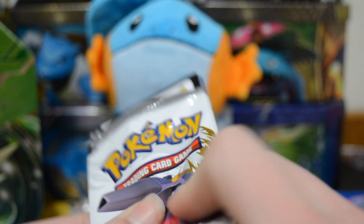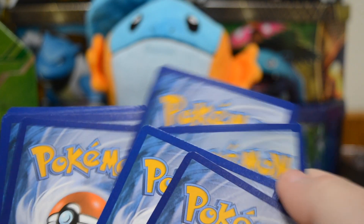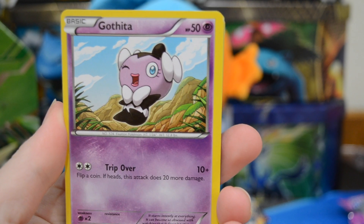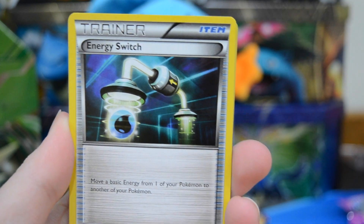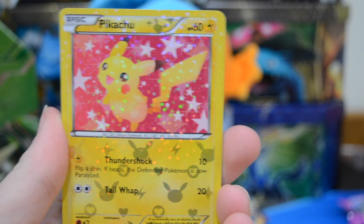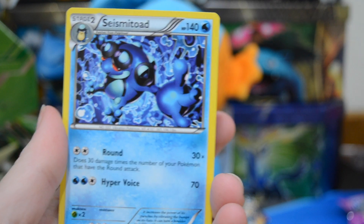I would love to pull a gold card, but I doubt that's going to happen. You guys can have that code card right there — hopefully you pull something awesome. We have a Gothita, Croagunk, Dwebble, Natu, Charmeleon, Energy Switch, a Radiant Collection Pikachu — super cute — a Radiant Collection Servine, our reverse is a Natu, and a Seismitoad.